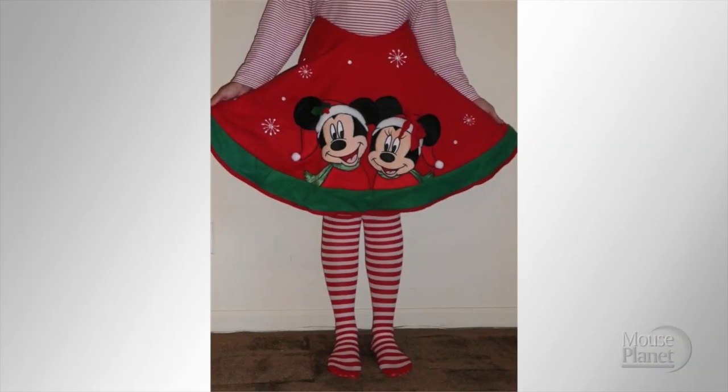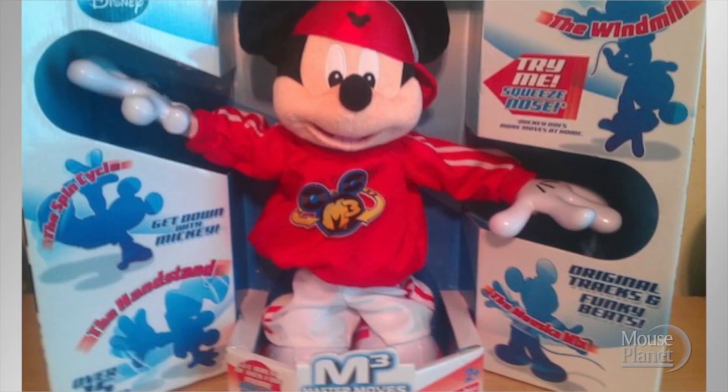For people who don't own mirrors. As if a breakdancing Mickey isn't a bad enough idea, this one doesn't really even do anything — it just plays music.